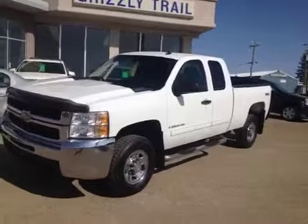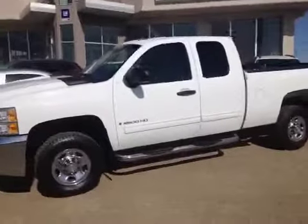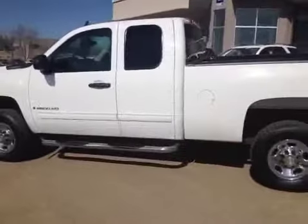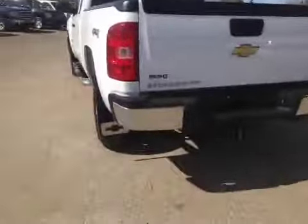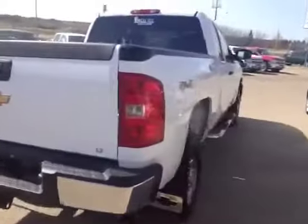Welcome to Grizzly Trail Motors. Today we have stock number 32688. It's a 2009 Chevrolet 2500HD, extended cab, white in color. It has a factory tote package. It's an LT with a 6-liter V8 gas engine.